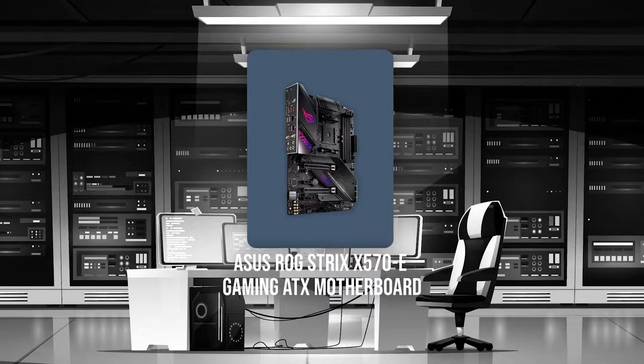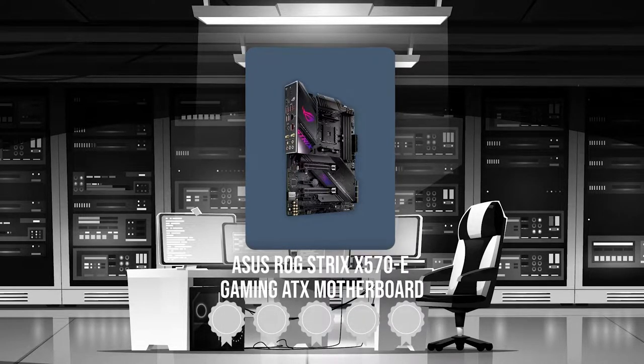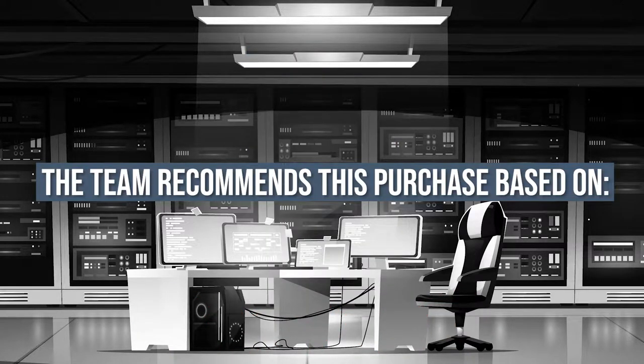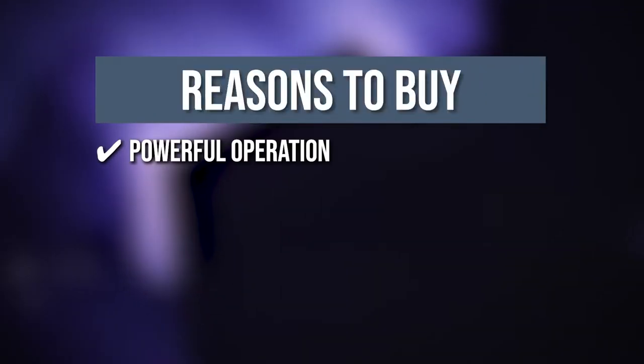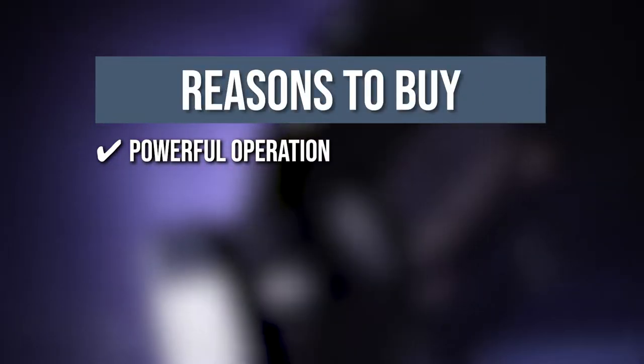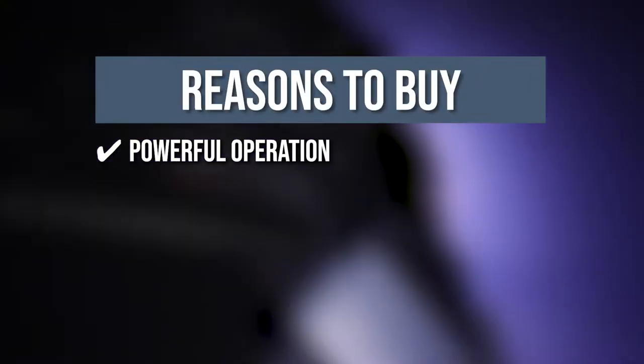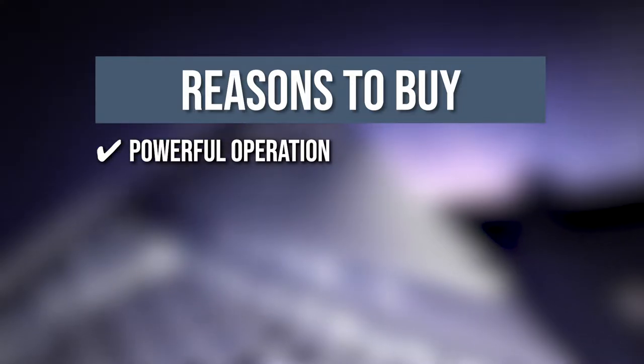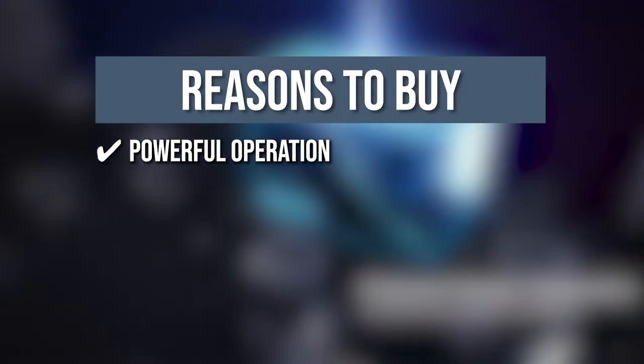Trustedshoppingguide.com has awarded the Asus ROG Strix X570 eGaming ATX motherboard a 5-badge rating. The team recommends this purchase based on the following. Powerful operation: Asus built the Strix X570 eGaming motherboard with a 16-phase digital power system, capable of providing more than enough power to the CPU for whatever you choose to throw at it.